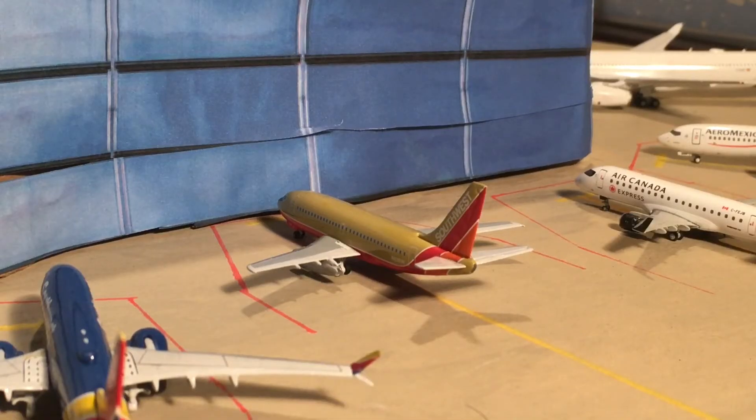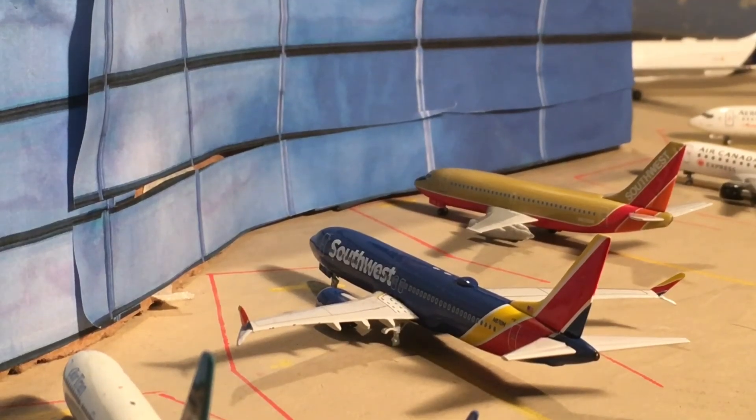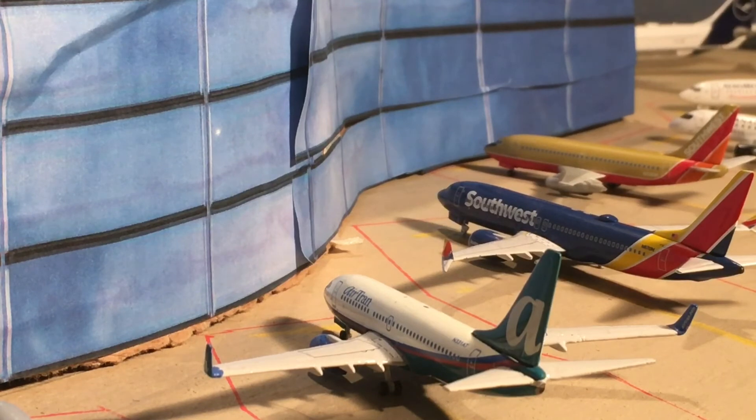Right here is a Southwest 737-200 in the Desert Gold livery. The aircraft doesn't exist anymore but the livery does — we'll just say it's a special livery. This aircraft arrived in from Nashville and is going to head out to Baltimore. Next up is a Southwest 737 MAX 8, and this aircraft is going to be heading out to Los Angeles.